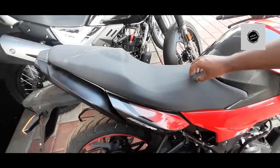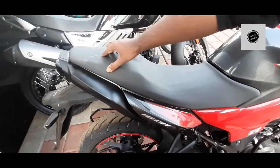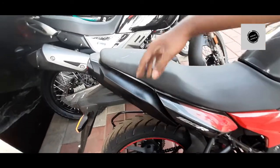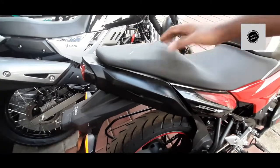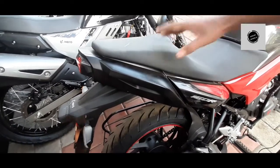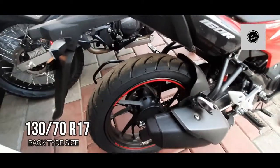The seating is smooth and spacious for the rider. There are 17-inch wheels at the rear as well. The bike also comes with LED indicators.